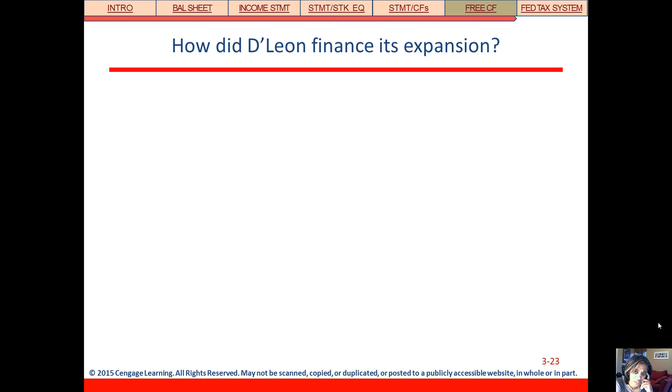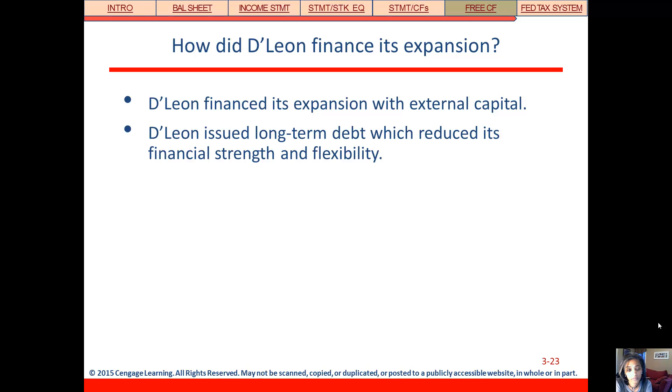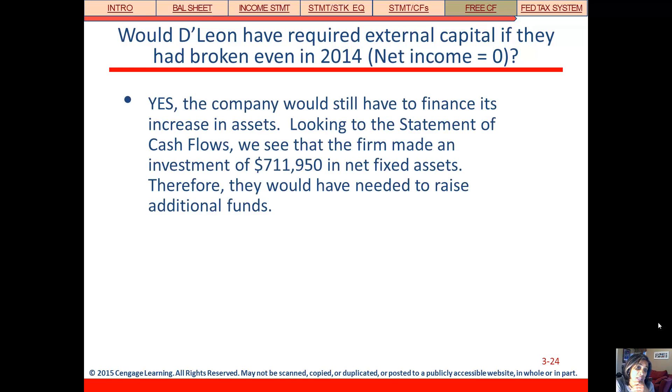How did they finance this expansion? Looking at the statement of cash flows, they had an increase in notes payable and an increase in long-term debt — so they financed it with external debt capital. Would they have required external capital if they had broken even? Even if net income were zero, they increased long-term debt by $400,000 and another $400,000 or more in notes payable — over $800,000 in debt, far more than their loss. They put $700,000 into property, plant, and equipment, which was far more than the loss they had. So yes, they would still have needed to finance the asset increase.